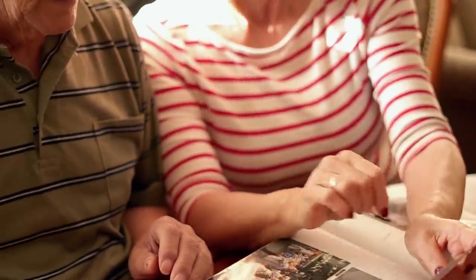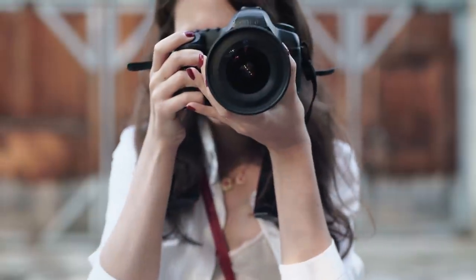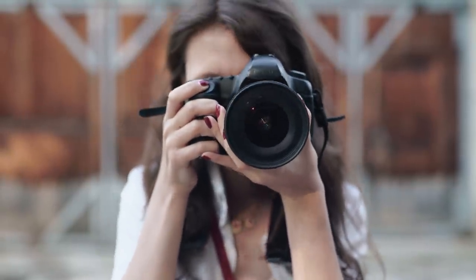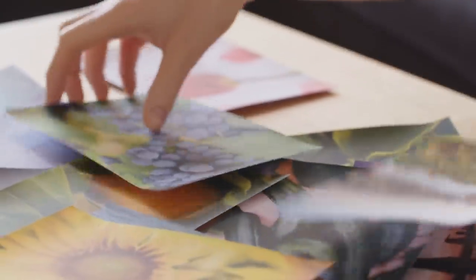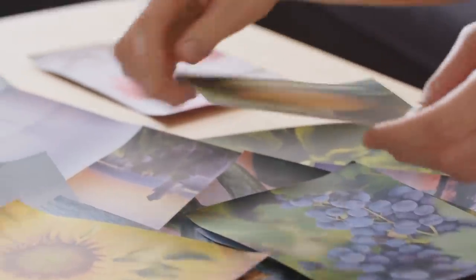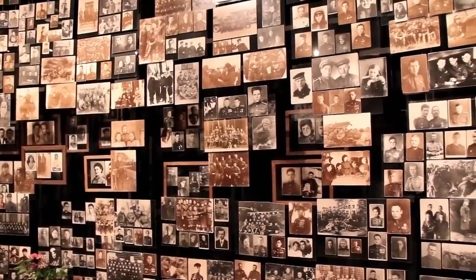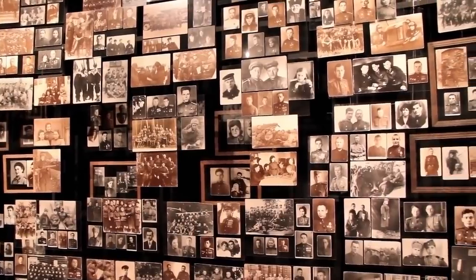The saying goes that a picture is worth a thousand words, and oftentimes photographs capture more than just a mere moment in time. Even ordinary looking pictures can hide dark secrets and strange circumstances. In today's episode, we'll be exploring three photographs with chilling backstories.